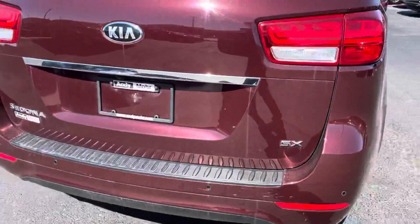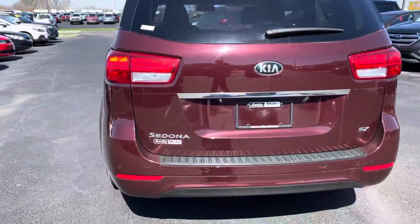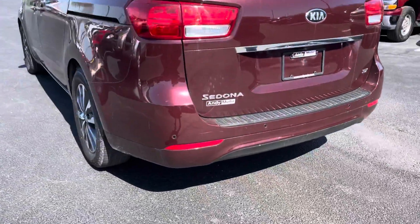This is an SX model, meaning it is pretty loaded up with options. It does have bumper sensors there in the rear.